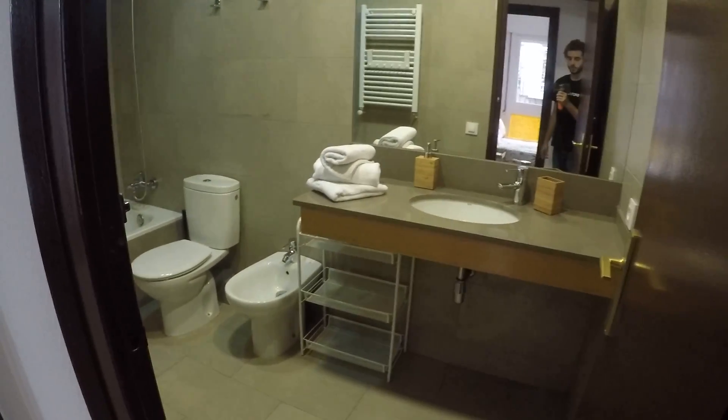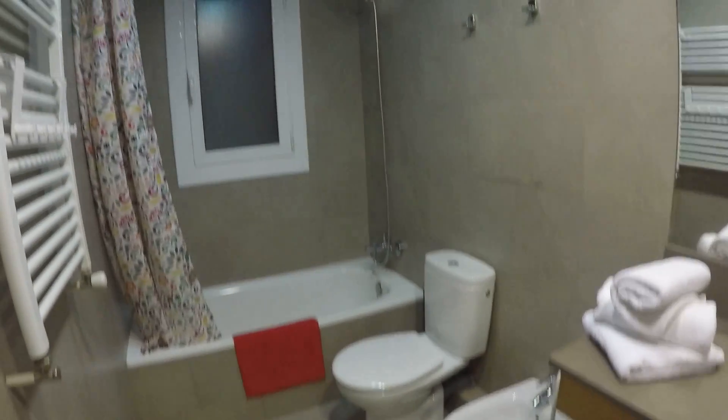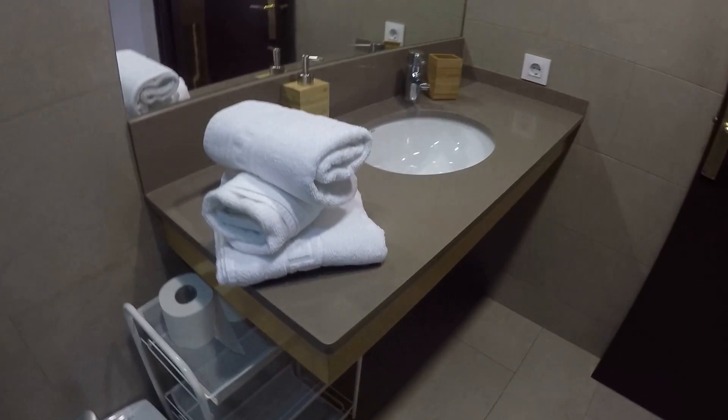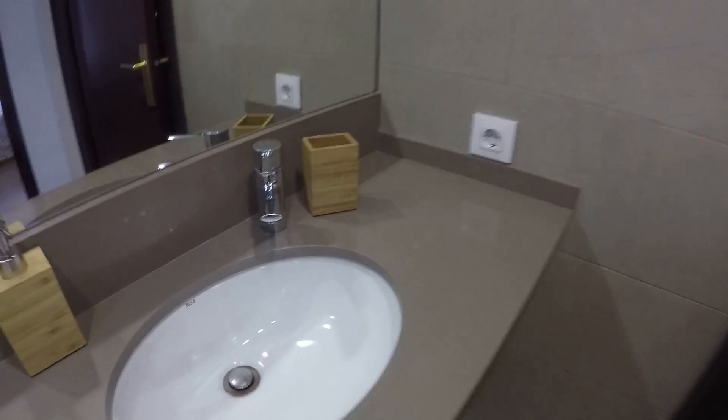So let's see room number three — but first, sorry, bathroom two. This one is bigger than the other one, as you can see. Toilet, everything — some towels here, everything is new. And also a rack to dry your towels here, and the window to the internal patio.